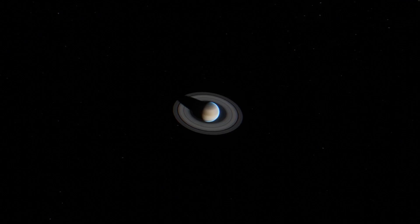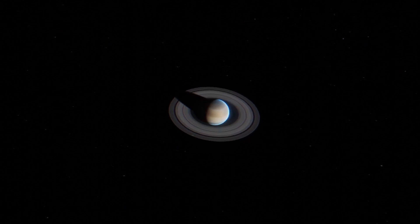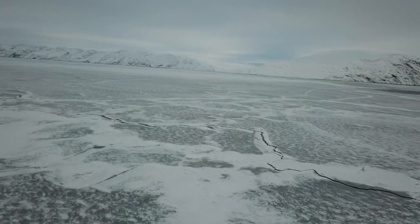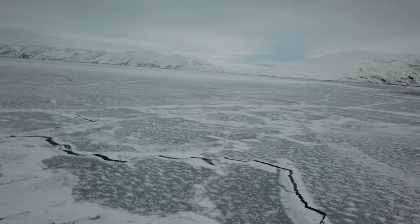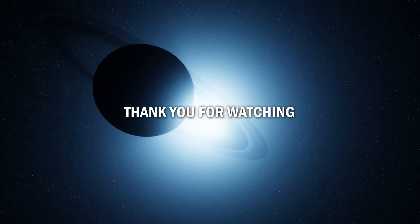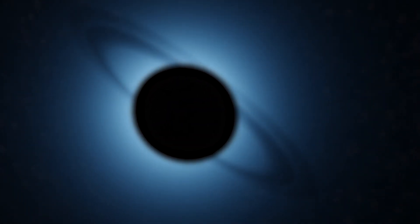And there you have it — some fun facts about the coldest planet in our solar system, Uranus. Despite its extreme temperatures, Uranus is a fascinating planet with unique features that make it a fascinating subject of study for scientists and space enthusiasts alike. Thanks for watching, and thanks for staying curious. If you enjoyed this video, please like and subscribe so you don't miss our next video.